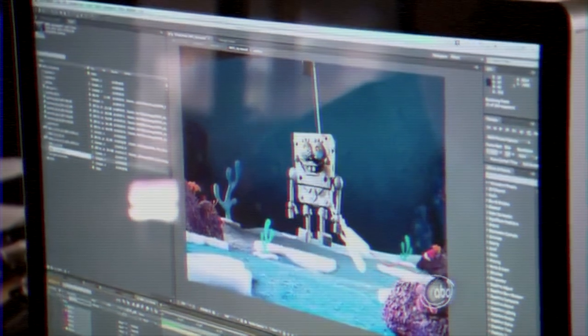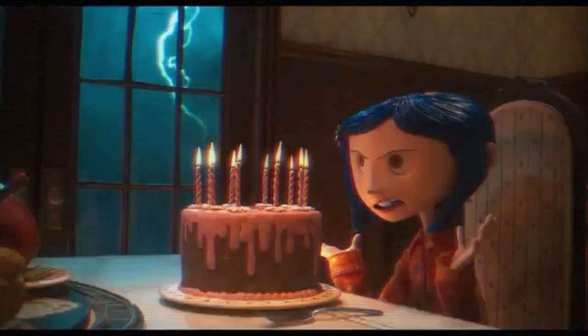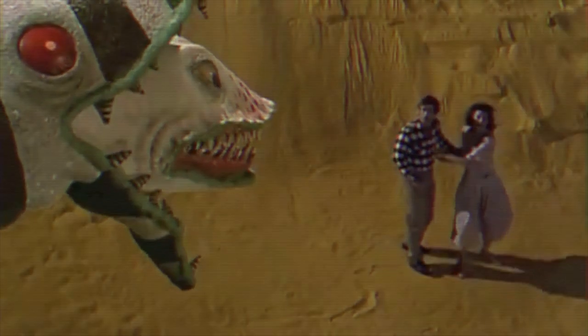A show or movie series I always enjoyed watching was Wallace and Gromit by Aardman Animations. Then there are also movies like Coraline, The Nightmare Before Christmas, Fantastic Mr. Fox, Kubo, The Lego Movie, Paranorman, and even Beetlejuice, which combined both video and stop-motion. And there are plenty more where that came from.